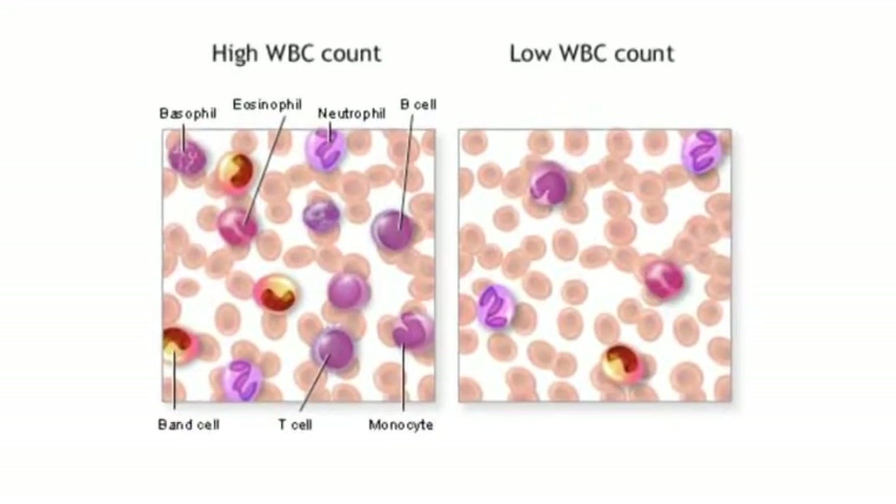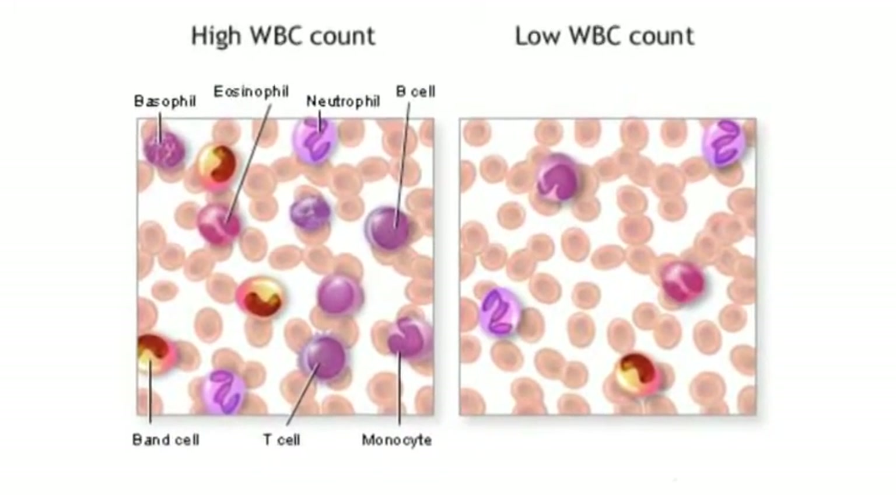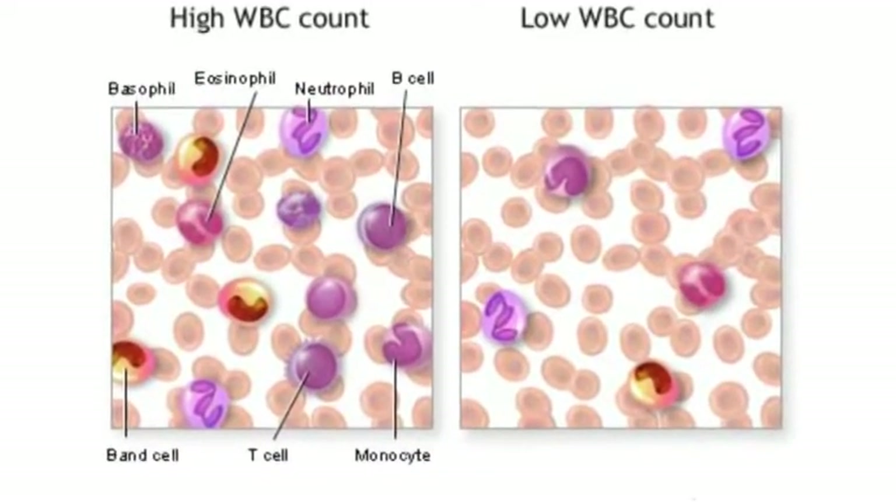The good news is that not everyone gets the side effects, and certainly not everyone gets all the side effects. But some side effects are common. In about 30% of the people that are treated with Alimta chemotherapy, the most common side effects are things like a low or depressed white blood cell count, which helps fight off infection, as well as anemia — a low red blood cell count — which in turn would tend to make somebody very fatigued.